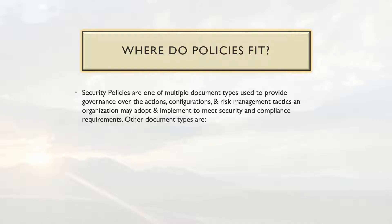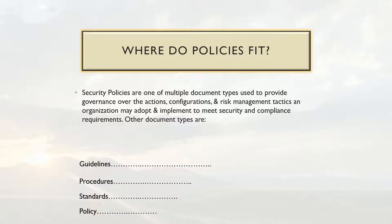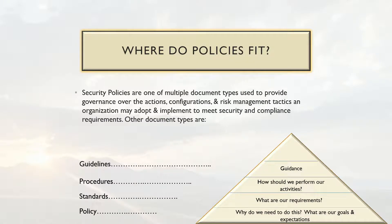Security policies are one of multiple document types used to provide governance over the actions, configuration, and risk management tactics an organization may adopt to meet security compliance requirements. Other document types include guidelines, which provide guidance — usually not mandatory — but help steer people, processes, and technologies in the right direction. Procedures are step-by-step documentation on what a person or system will do to maintain process integrity. Standards provide requirements — such as NIST or CIS benchmarks. And the policy explains why you do what you do, sets the goals and expectations for the security program.